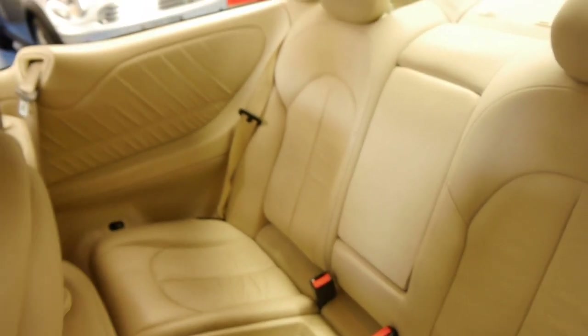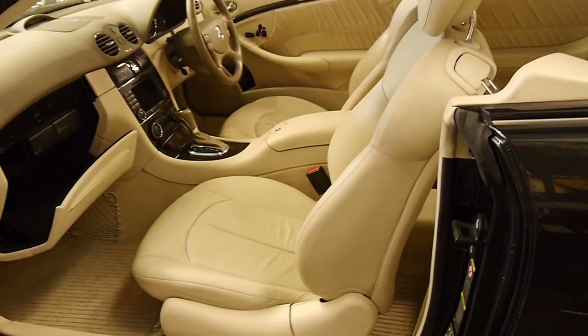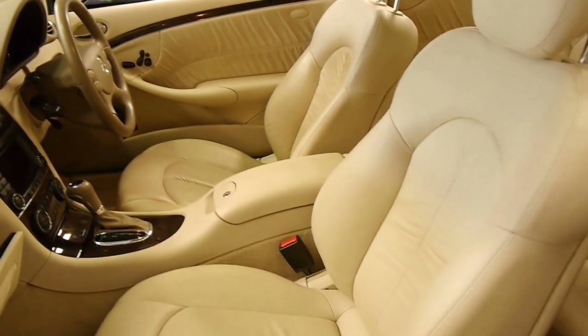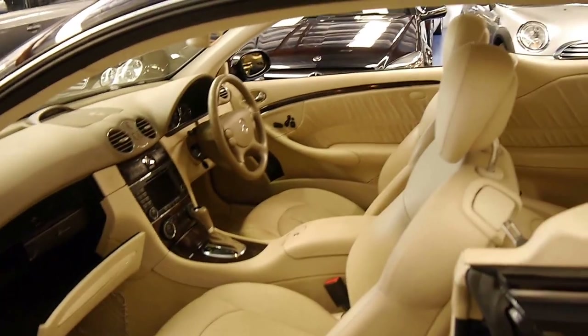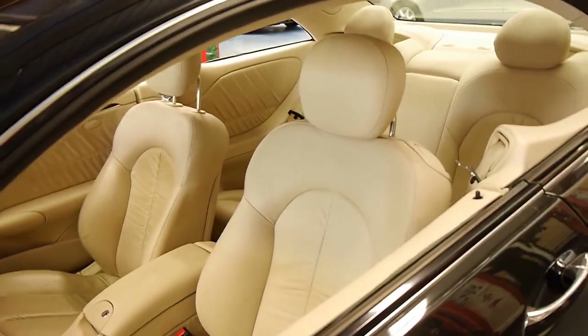That amount of kilometres on a V8 Mercedes is absolutely nothing. And because of the quality of the leather on these V8 models, if the leather does start to get a little bit dirty you can simply just wash it down. It's got all its manuals and logbook, which is great.